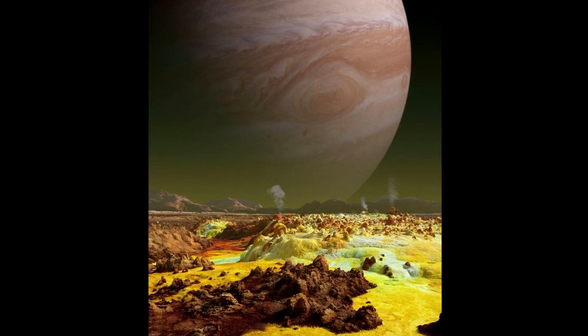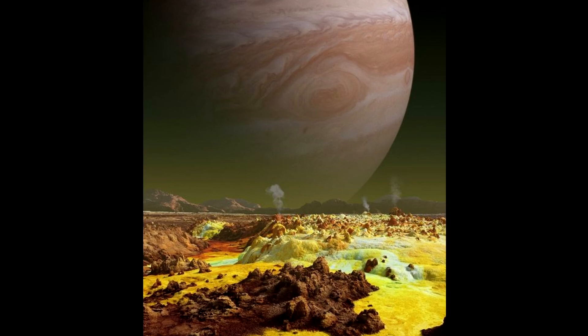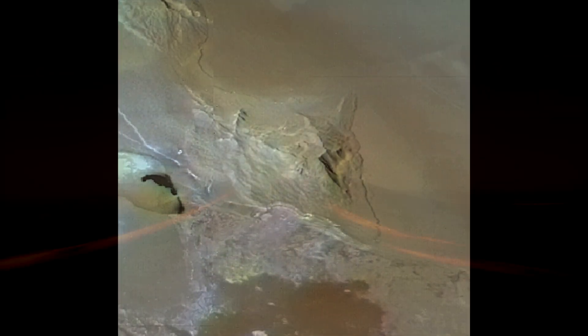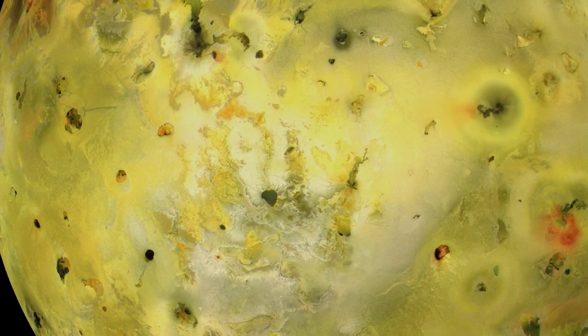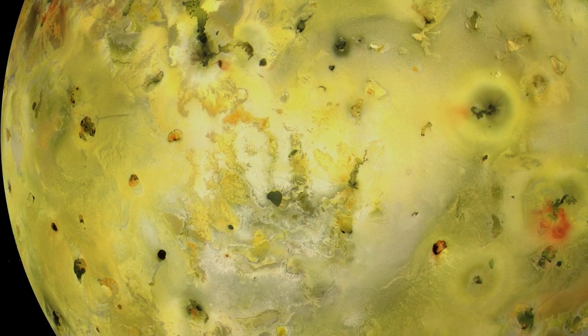An outstanding representative is Masubi, an active volcano on this moon of Jupiter, which is located on Io's leading hemisphere in the Taurus region. The volcano is noteworthy for one of the largest lava flows both on Io and in the entire solar system, covering an area of 240 kilometers.